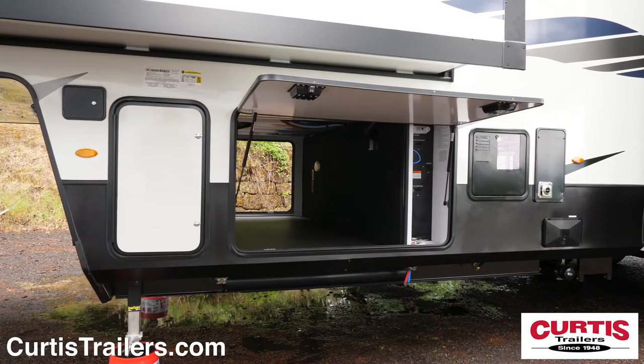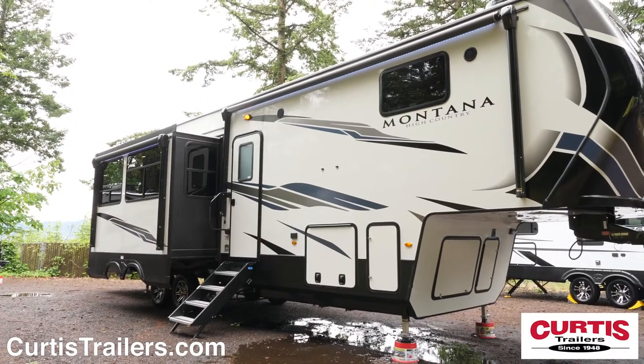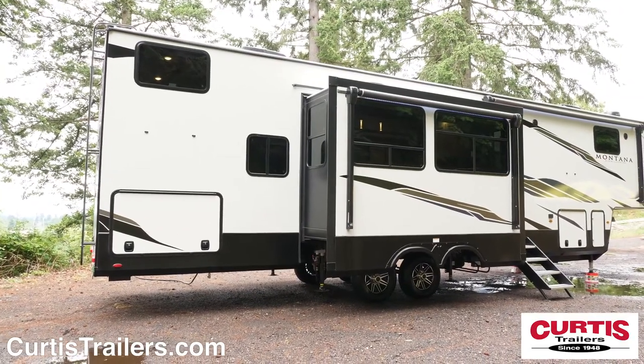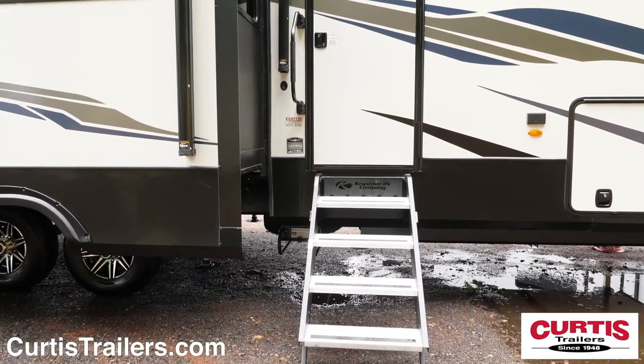Store lots of gear in the large pass-through front compartment with access to the utility shower, and you'll appreciate the easy setup of the six-point automatic leveling system. Enjoy the safety of F-rated tires with Road Armor suspension, and the main entrance holds a large grab handle and a set of More Rides step above entry steps.